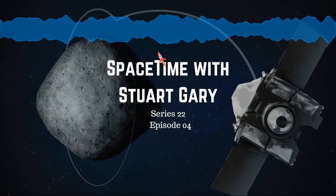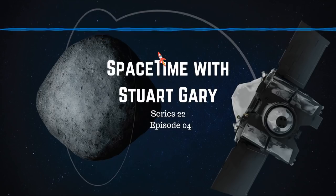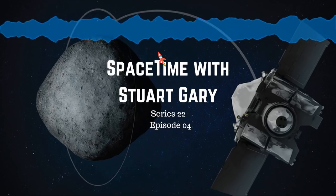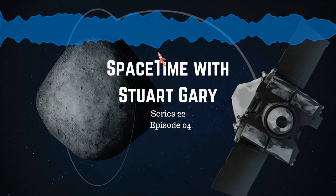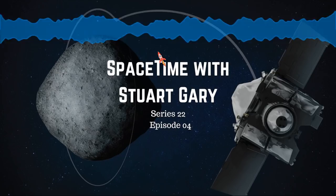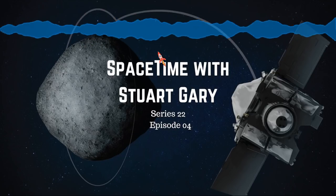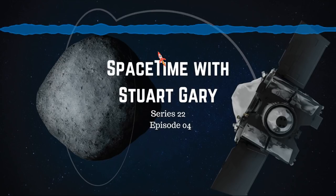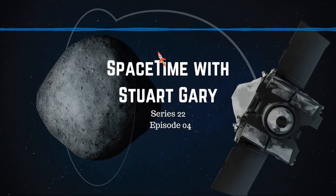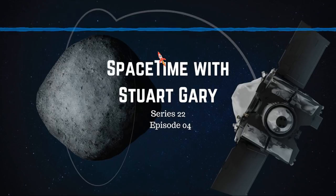Launched on September 8, 2016 from Cape Canaveral Air Force Station in Florida aboard an Atlas V rocket, the 2,110-kilogram OSIRIS-REx spacecraft arrived at Bennu in October 2018. The spacecraft will spend three years orbiting the asteroid, mapping its surface and geology, studying its evolution, composition, chemistry, and mineralogy. The orbital insertion maneuver, carried out 110 million kilometers from Earth, set a new record for the smallest object ever orbited by a spacecraft.